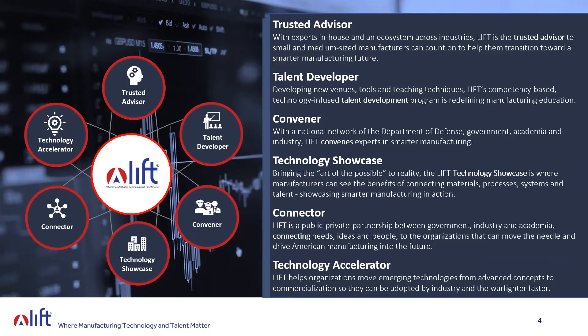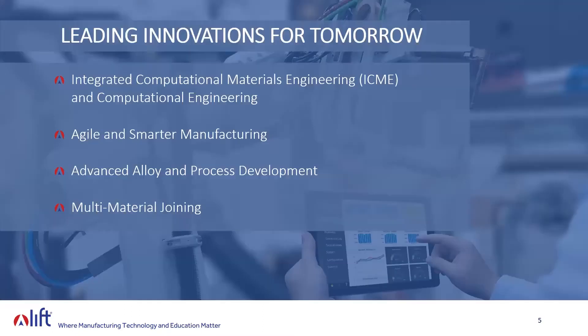We are a convener — connected to the highest levels of the Department of Defense, government, and academia — convening experts and interested parties to talk about how we're going to solve these major issues. We have a technology showcase showing the art of the possible in advanced manufacturing. If you visit our website at lift.technology, you can take a virtual tour of our facility. We are also a connector and a technology accelerator, taking technologies across that valley of death to commercialization and into the hands of the warfighter.